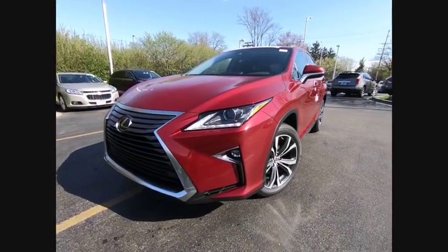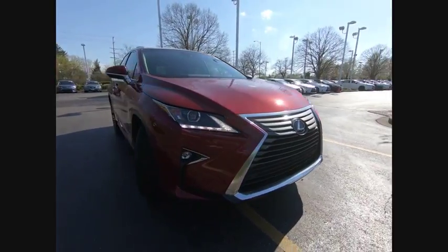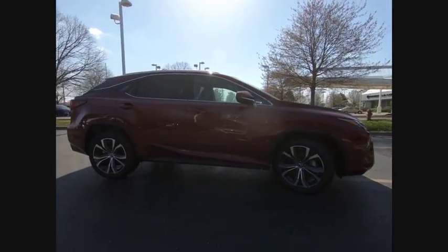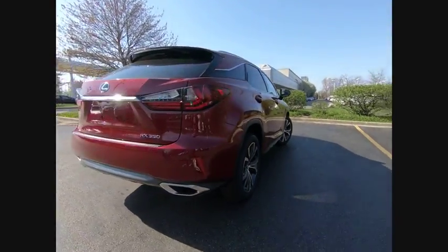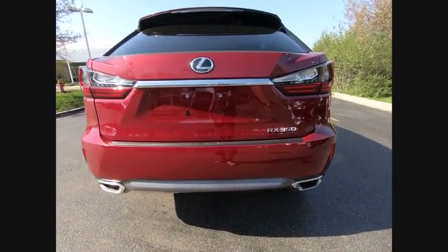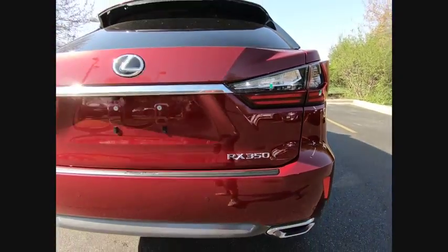The 2018 RX350. The RX350 offers a driver-inspired design and intuitive technology that puts you in total control of your interior. Paired with a spacious cargo area and a powerful V6 engine, the RX350 continues to offer the best combination of powerful performance and interior luxury in its class. So here are some of this vehicle's great options.